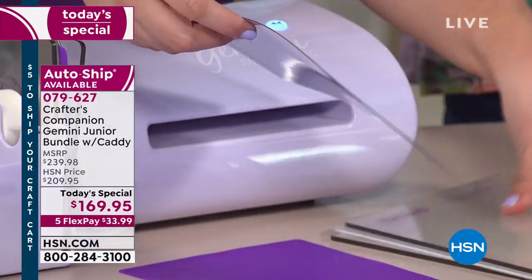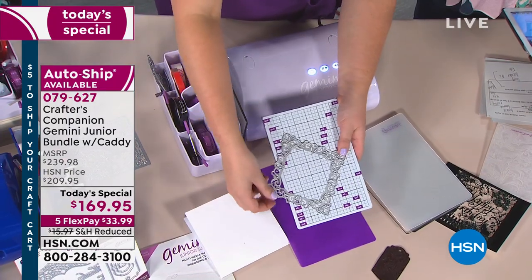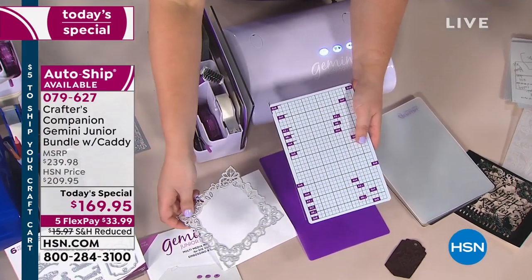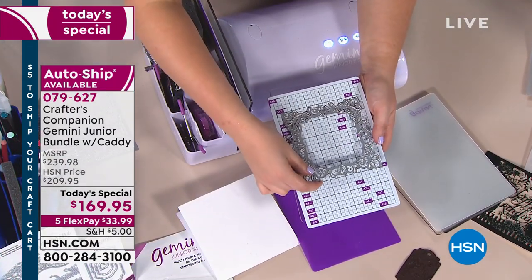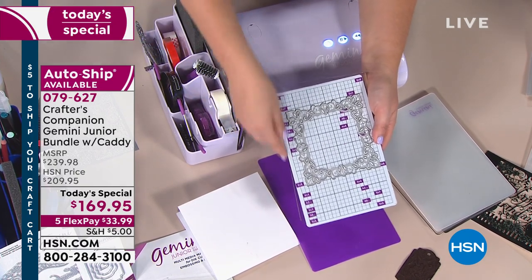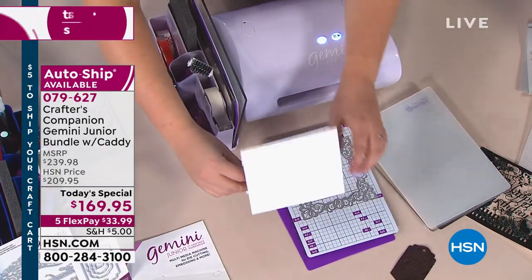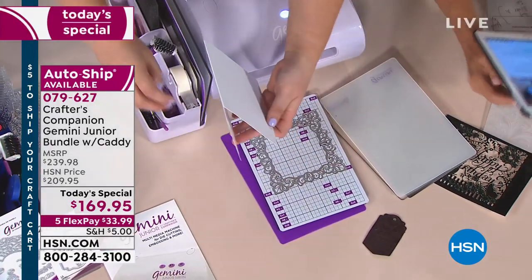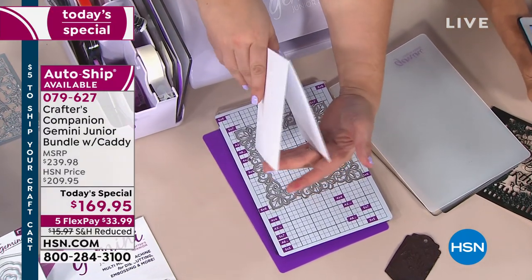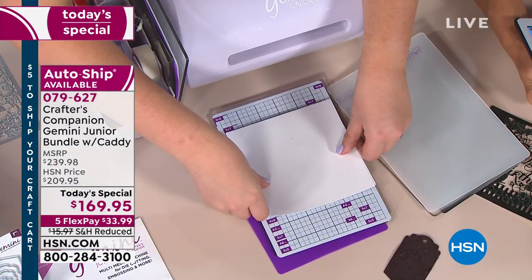This is the new magnetic plate — it works exactly the same performance-wise as our old magnetic plate. However, it's got all of your grid lines on. So if we're wanting to do something clever — I've taken this die and I want to position it for a 5x7 card — I literally lie this on the 5x7 marking line here. And because this is magnetized, it's not going to move.